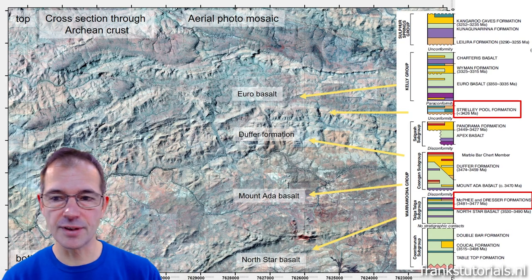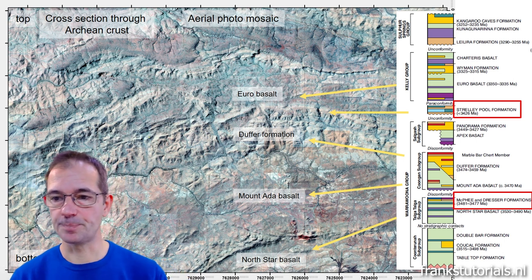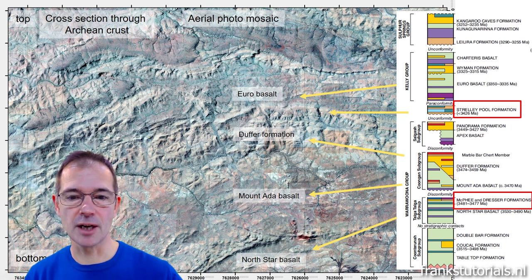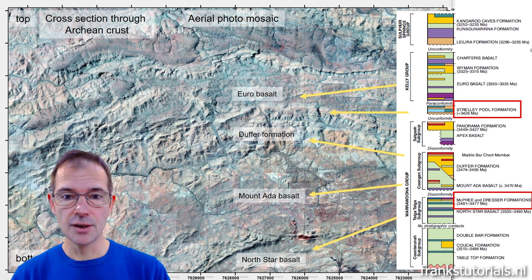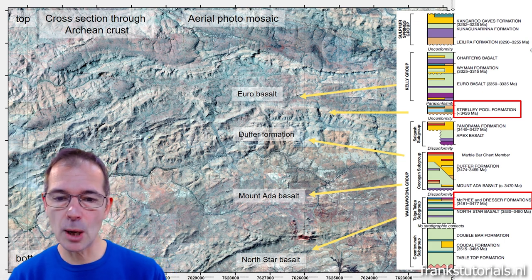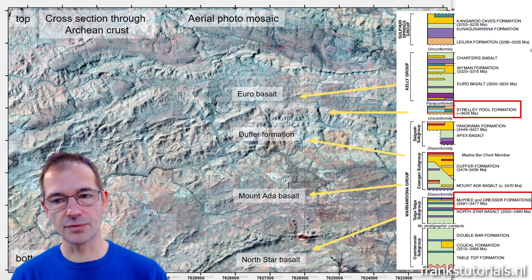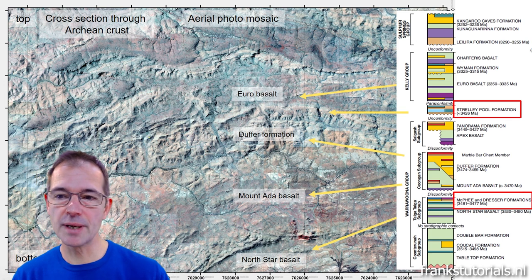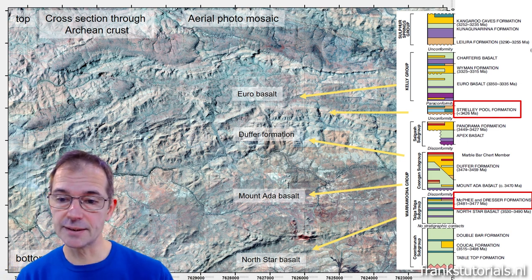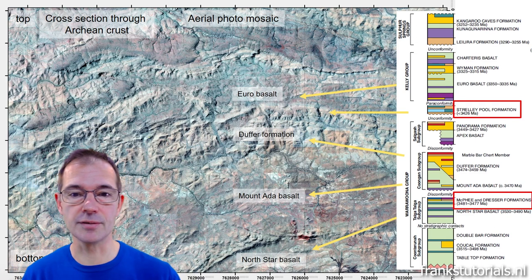Looking at the stratigraphy compiled by Hickman, the rock types here are mainly different types of basalts: the Euro basalt, the Mount Ada basalt, and the North Star basalt. In between there is the Duffer formation of volcaniclastic material. Near the top of the Duffer formation we expect the Strelley Pool formation, which is known to contain stromatolites in places, and there may be some indication of Dresser formation equivalents lower in the volcanic sequence.